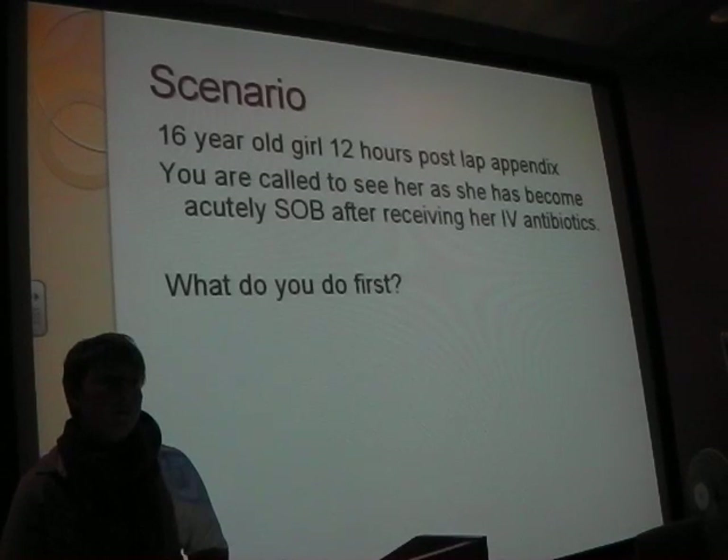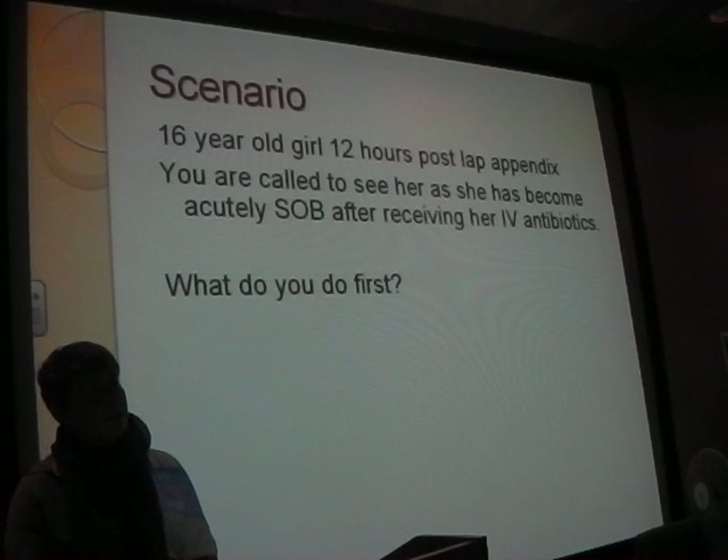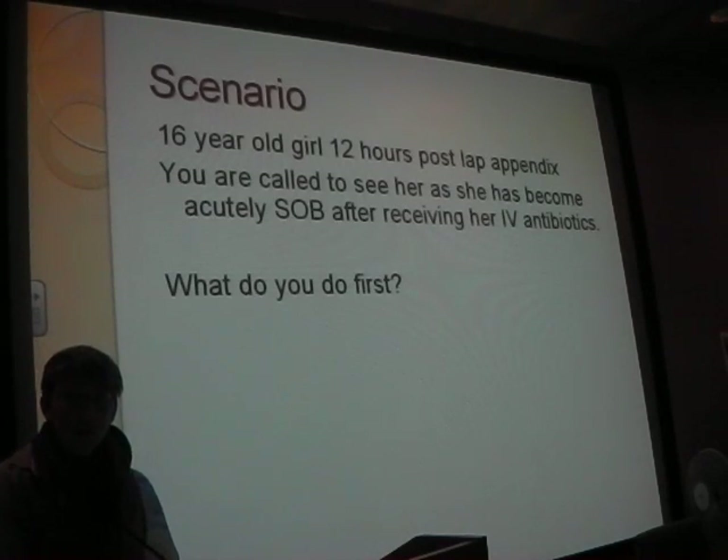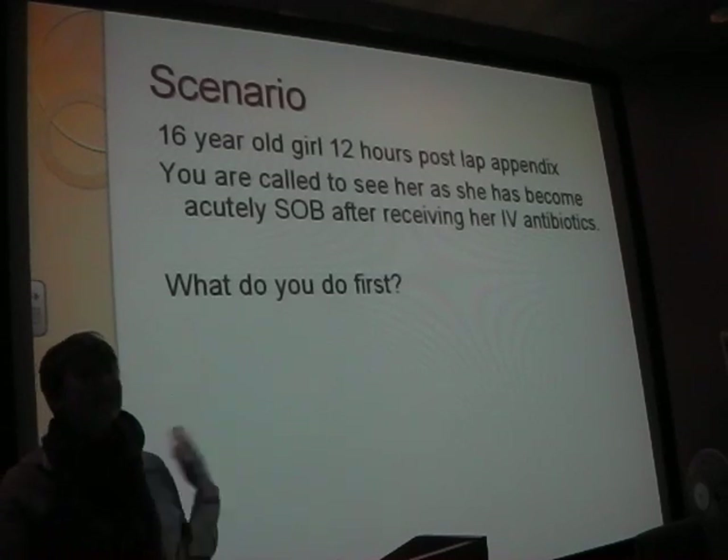Adrenaline - yes, how much? Hydrocortisone. Steroids - what steroid? Hydrocortisone. So all of that needs to be known in your sleep - just reel that off. So there you go, all the stuff we need to do there.